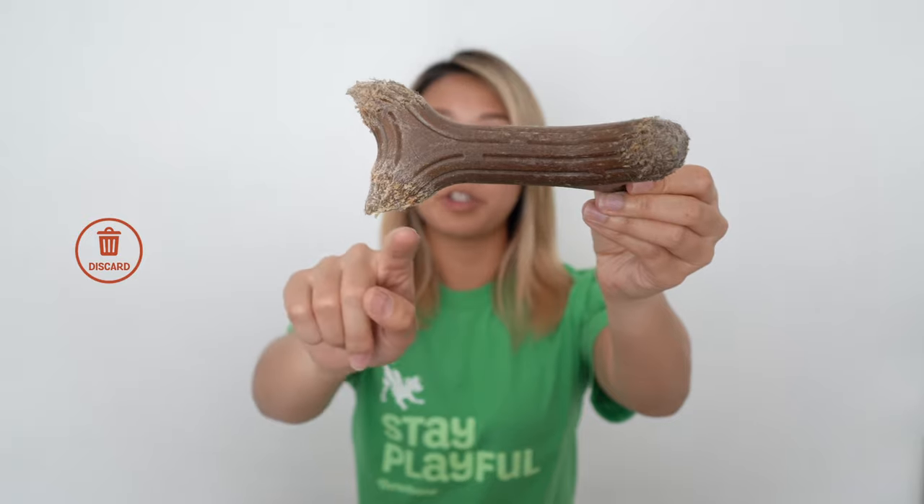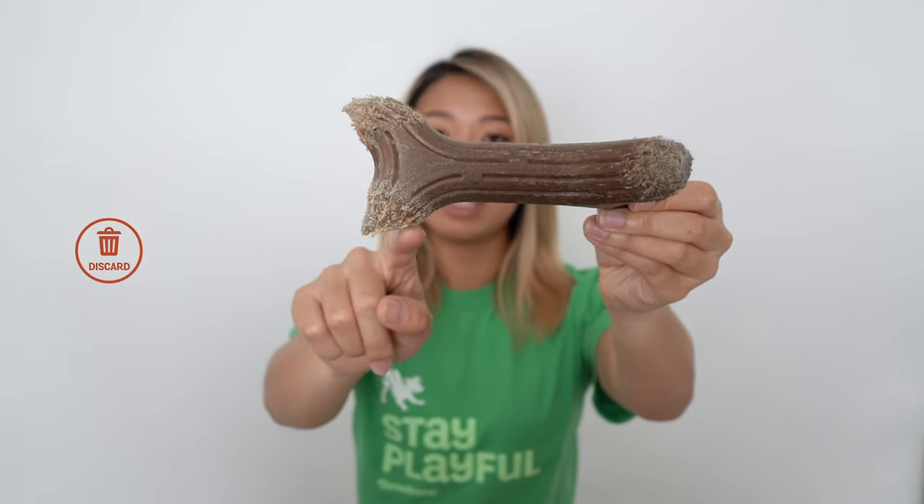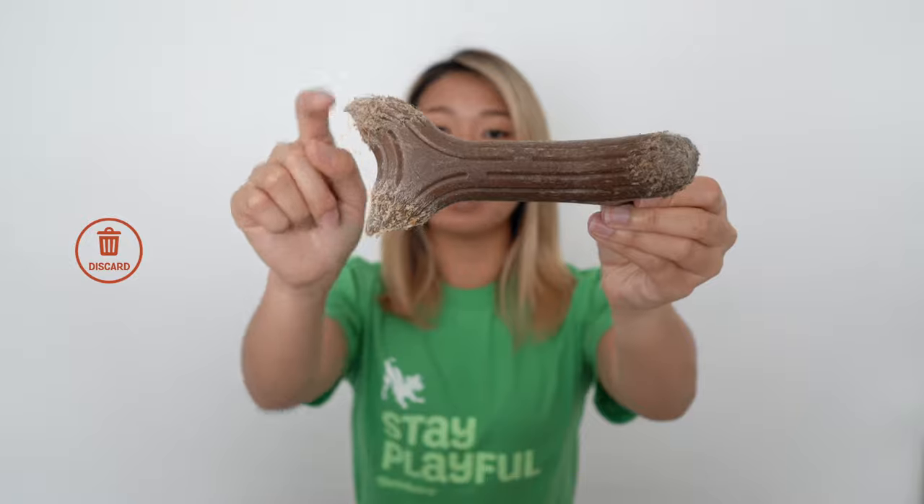If your Benebone is starting to look something like this, it's way past its prime. You'll see that the original shape of the chew is no longer there — there are definitely pieces missing from the original shape. This is an example of a stick that probably should have been tossed a while ago. Even if your dog is a relatively light chewer and they aren't able to make as much progress on a chew, it's probably a good idea to throw out the chew after one month no matter what, due to things like bacterial growth. You don't want buildup of that staying around your house.